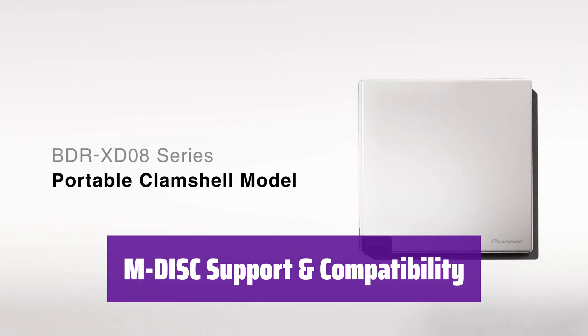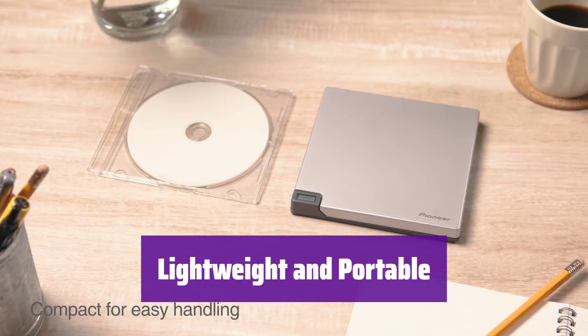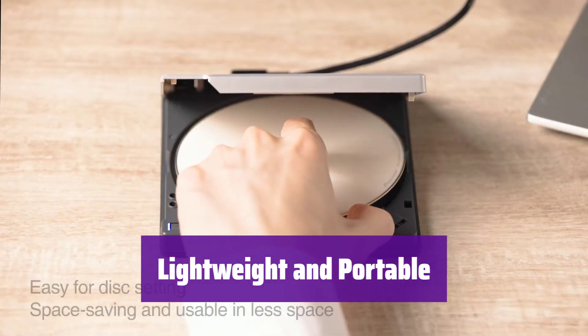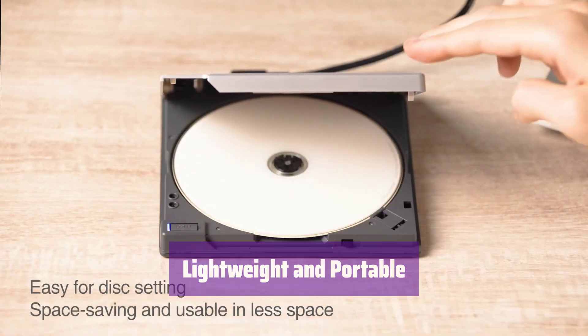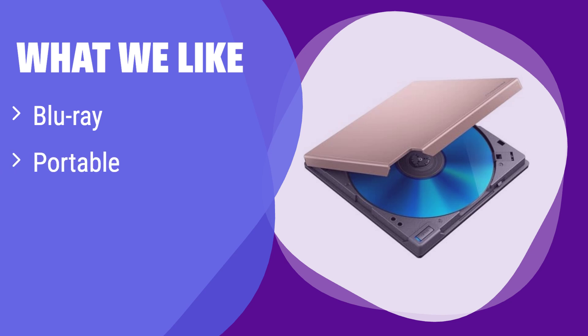It's also compatible with USB Type-C and USB 2.0. Weighing in at only 230g, it's incredibly lightweight and portable — take it to work, school, or anywhere you need it. What we like: this drive supports Blu-ray discs and features PureRead 3 Plus technology for accurate reading. If you need a portable solution for playing or burning Blu-ray discs and value accurate data retrieval, this is the one — ideal for users who need versatility and precision.